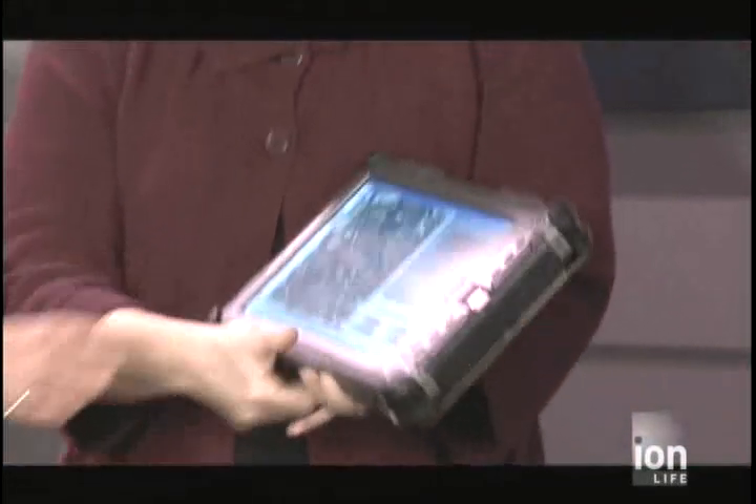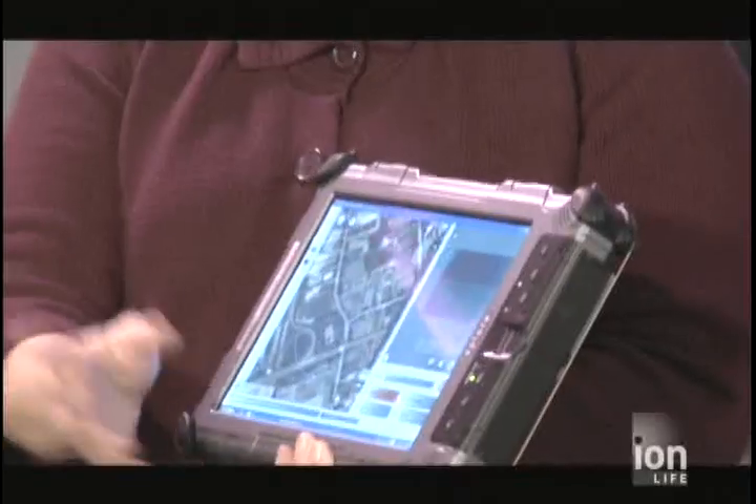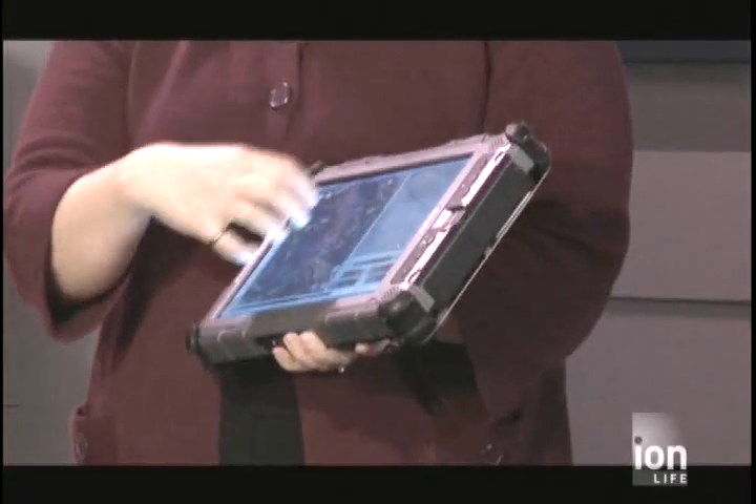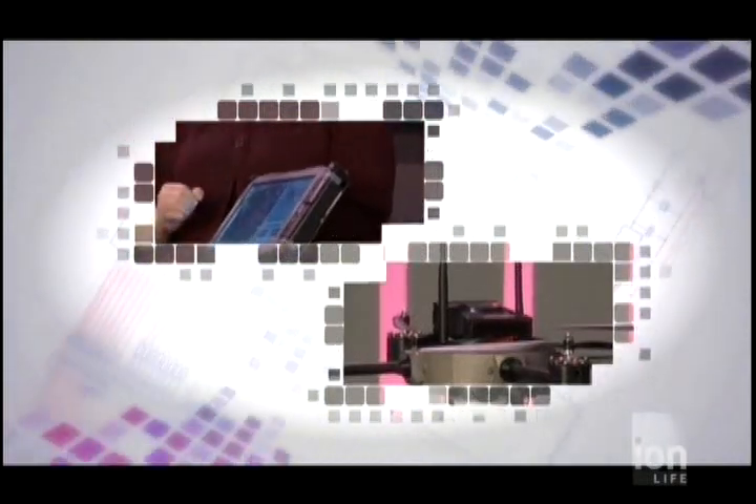Everything is controlled through the touchscreen. Training time with a remote control system is about three days; with this touchscreen interface it's about an hour — maybe two if you're slow. There are three parts: the area map where you can point where you want it to go or pre-program a flight path; the live video feed so you can see what the camera sees; and you can grab a still by pushing the button. There are also indicators and warnings — if the battery is running low, it'll give you an indication and come back to its home position before it runs out of battery.